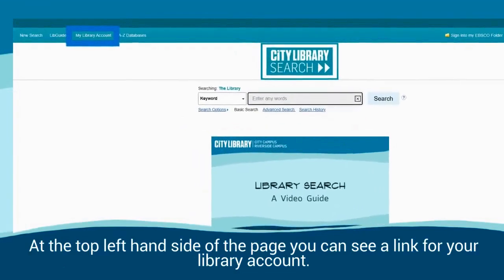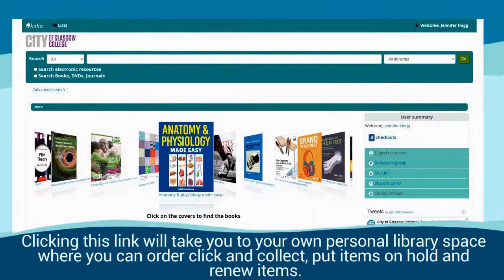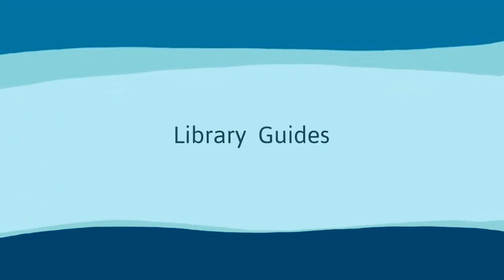At the top left hand side of the page you can see a link for your library account. Clicking this link will take you to your own personal library space where you can order, click and collect, put items on hold and renew items.